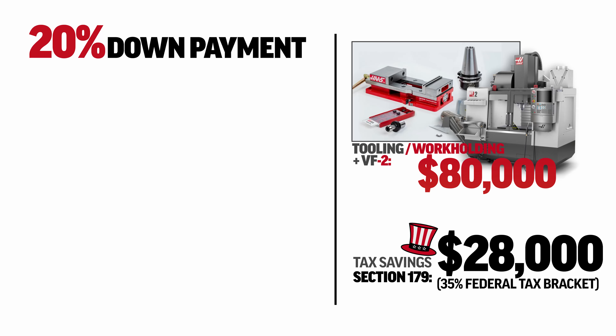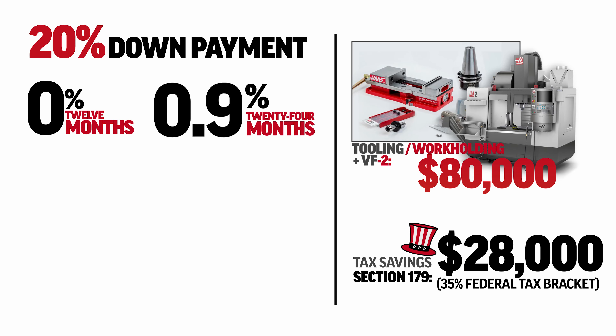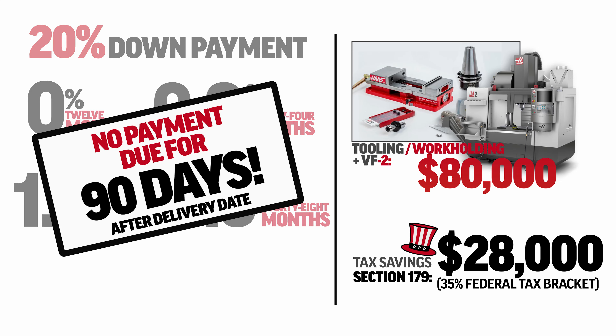Then, qualify for financing through Haas and you'll save big on interest as well. With 20% down, choose from 0% for 12 months, 0.9% for 24 months, 1.9% for 36 months, and we've even added a 48-month 3.9% term to really bring down the payments. And on top of that, you'll get no payments for 90 days.